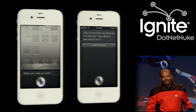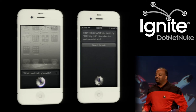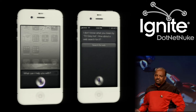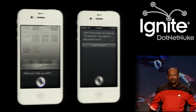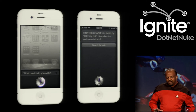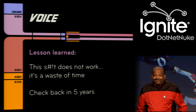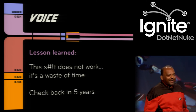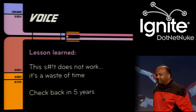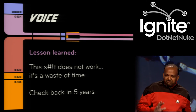Can anyone say Siri? It's really difficult to create user interfaces with voice, and that's why you see all these problems over and over again. People try but they don't get it. My big takeaway about voice is that it just doesn't work — this does not work. Maybe you can check back in five years and we'll see what happens then, but for right now, it's not good.